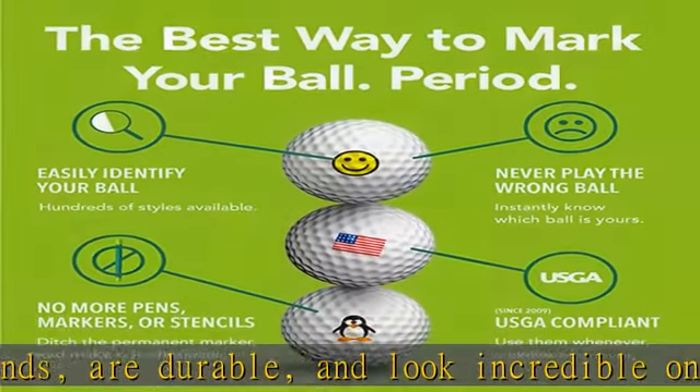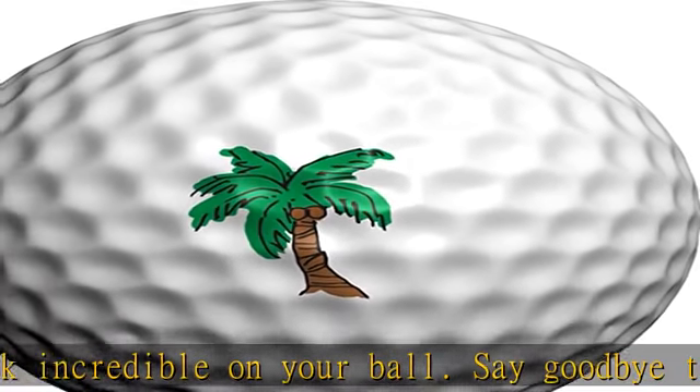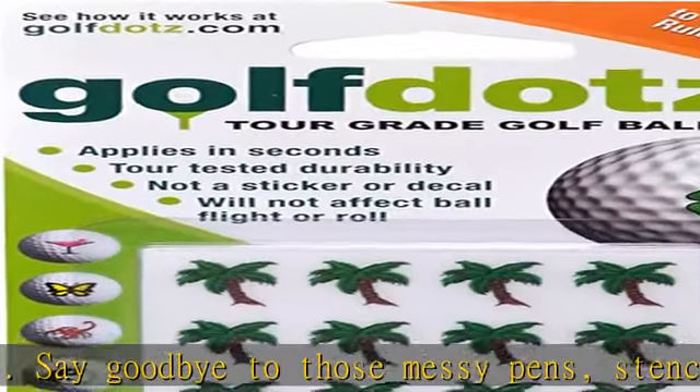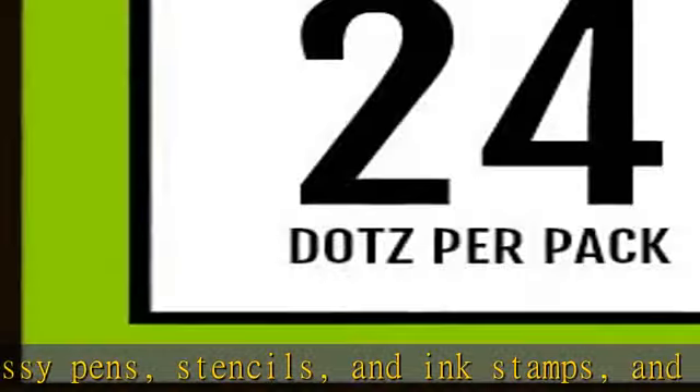Tropical paradise — from palm trees and beer mugs to pink cocktails and Hawaiian sea turtles. Mark your golf ball with any one of our tropical golf ball marker stamps and get in the groove for a great round.